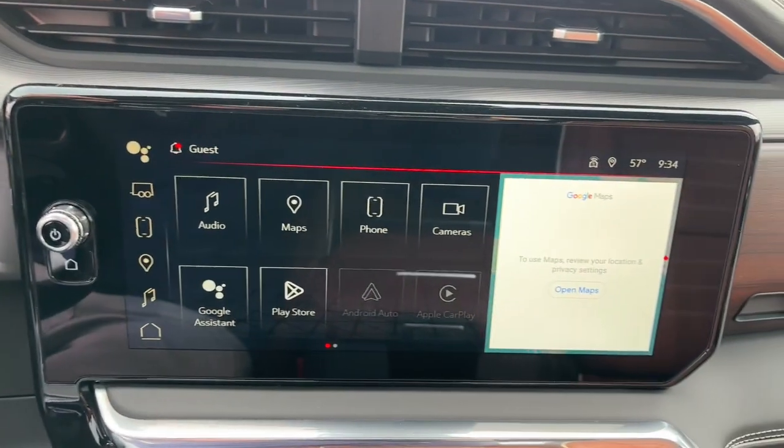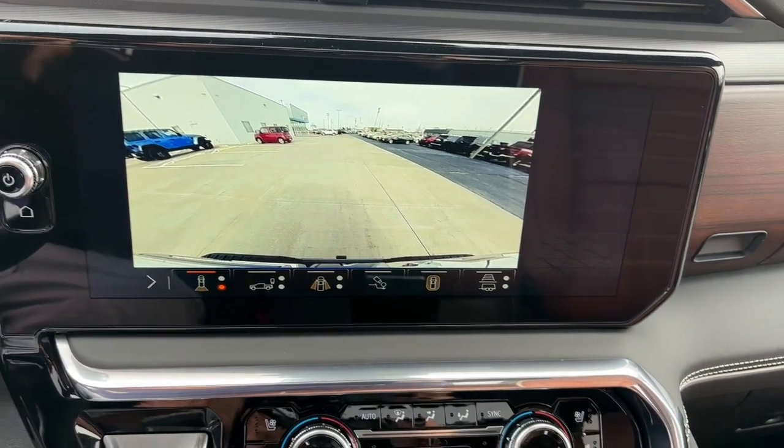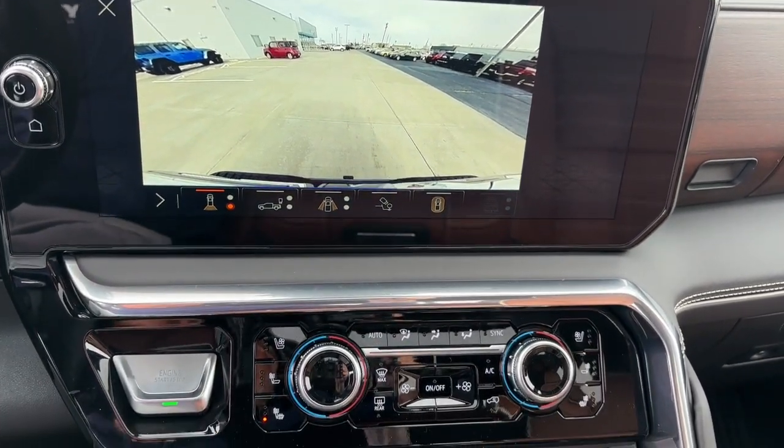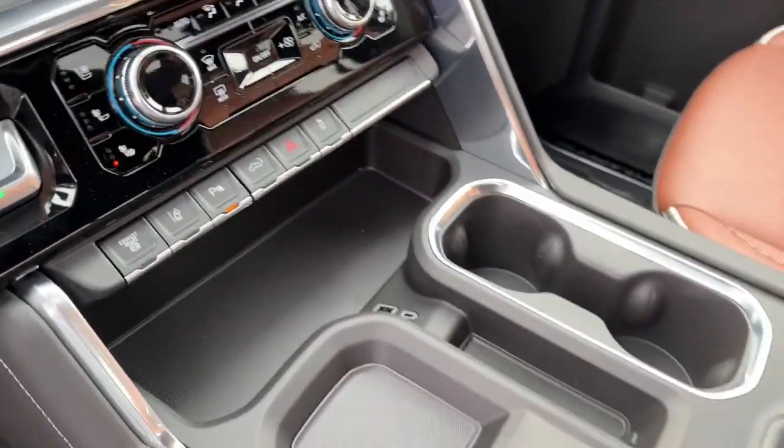The following are some of this vehicle's highlighted options: heated steering wheel, Apple CarPlay and/or Android Auto, head-up display, pre-collision system, and intelligent auto on/off high beams.